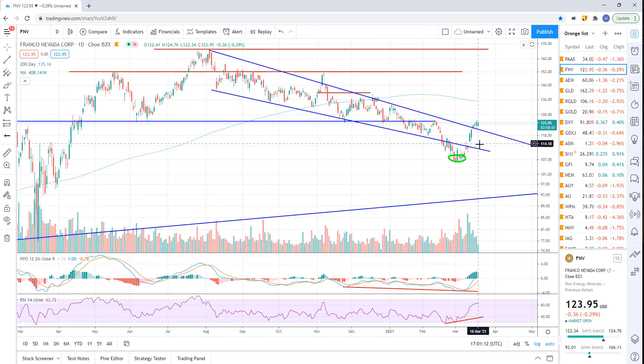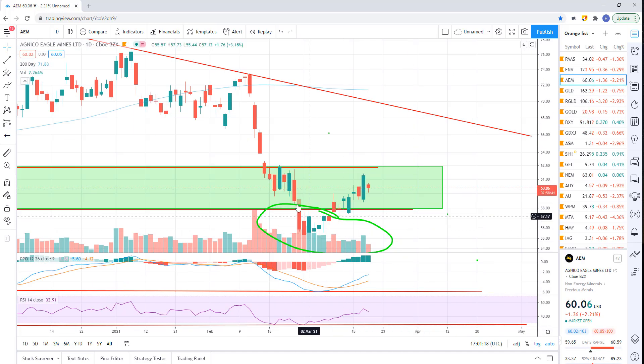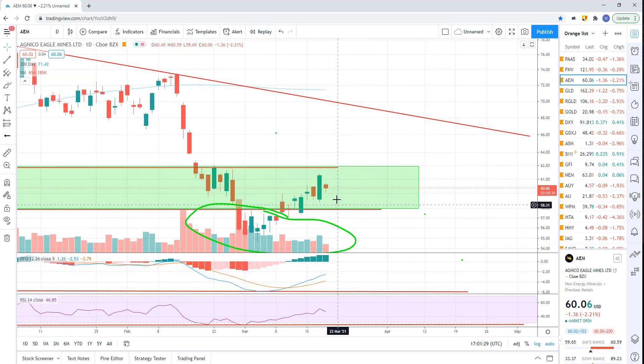Franco-Nevada — you can see this downtrend line, we've broken above it and kind of hanging out above there. Agnico Eagle — we had the sell-off, that was your bullish divergence down there, and we're now recovering some of these broken supports. In general that looks good — it's down 2% today, but it was up huge. Just having a little pullback. But the trend still looks good — still looks up right now. When I look across the board, they all look bullish.